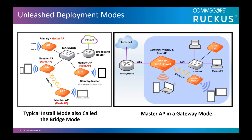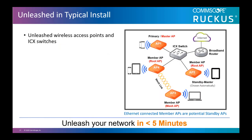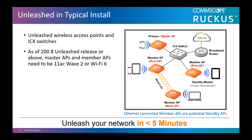Refer to the datasheet for more information. Here we show the typical IP mode installation using Unleashed APs and ICX switches. In this configuration, the first AP that is installed will become the primary or master AP. Additional APs are potentially standby or member APs, chosen automatically. Member APs automatically discover and join the master AP, and Unleashed APs will discover only an Unleashed master. If the master fails or is taken offline, one of the member APs will take on the role of the master AP. As of the 200.8 Unleashed release or above, master APs and member APs need to be 802.11ac Wave 2 or Wi-Fi 6 APs.